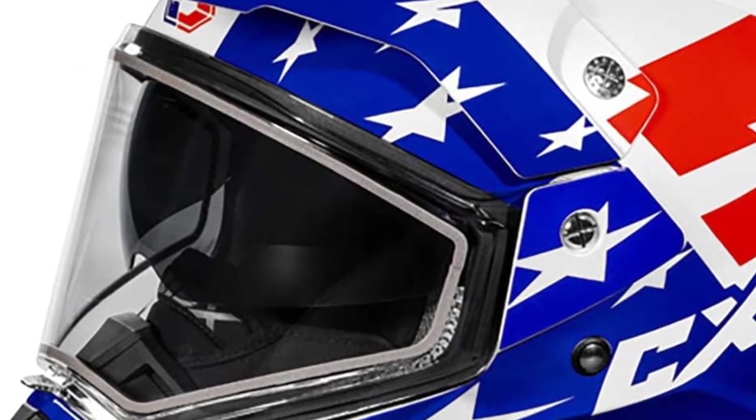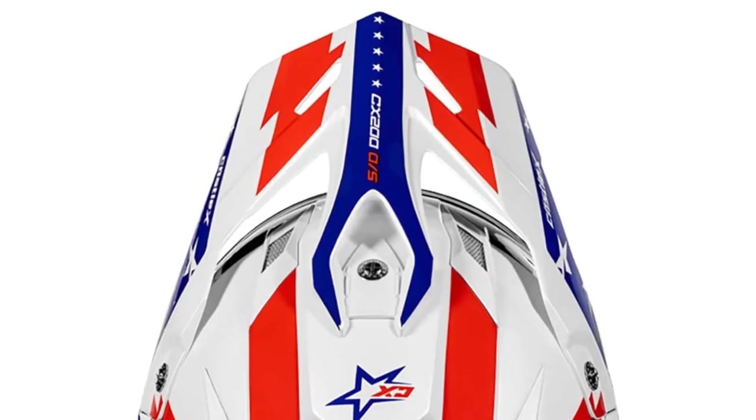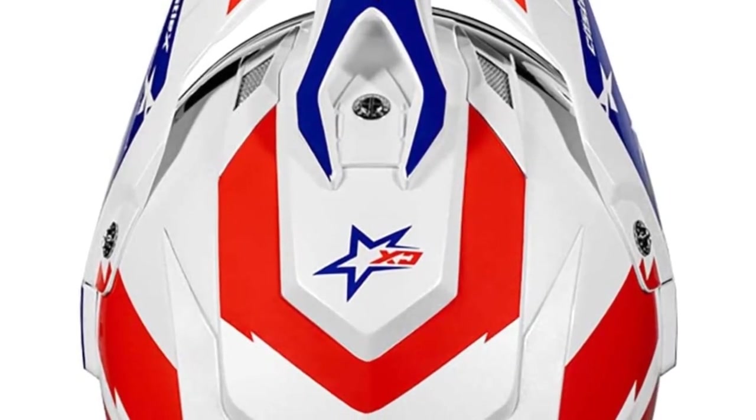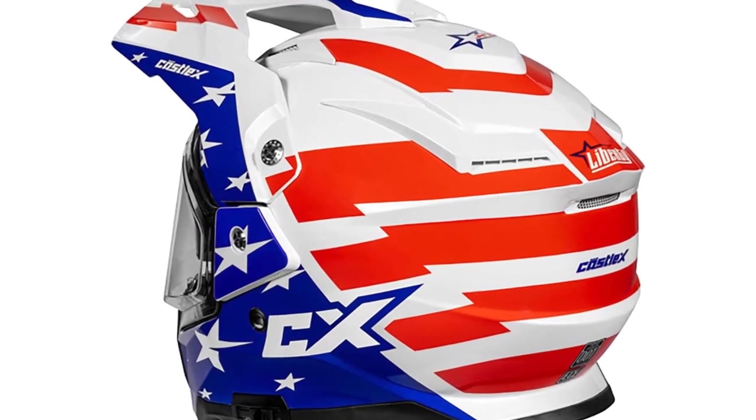The advanced ventilation system allows air to easily flow front-to-back in the helmet to remove excess heat and moisture via the airflow channels in the EPS liner. The helmet is also communication system compatible and meets the FMVSS 218 standard. Optional shields and sun visors are sold separately.